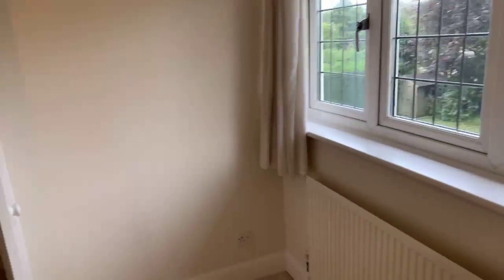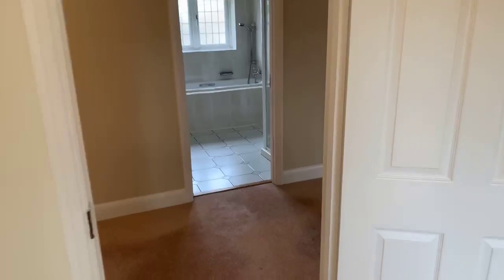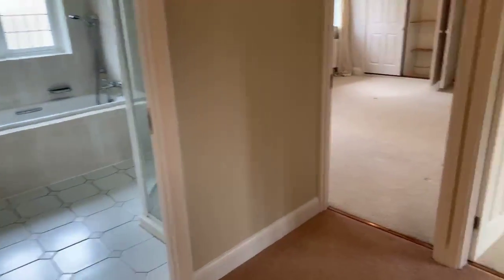If there are any questions, please do feel free to ask. We will be in touch with everyone who's joined this live stream today to see if you'd like to apply for the property.